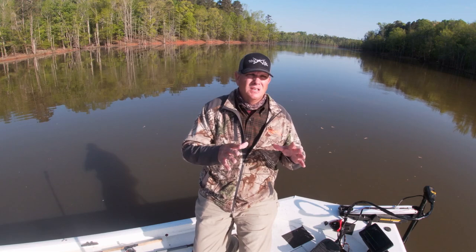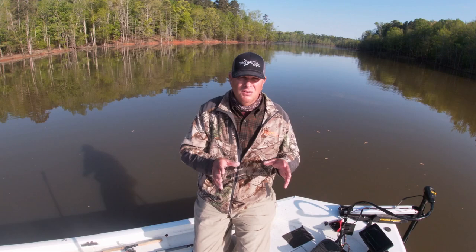Seems like the crappie in 12 feet of water are holding really tight down in that structure. So anyway, we're gonna run up the lake and find us a new place to fish.